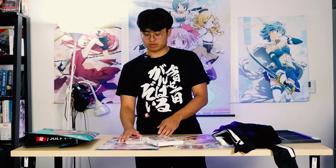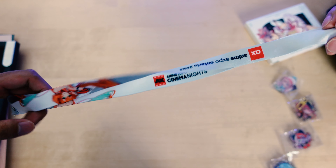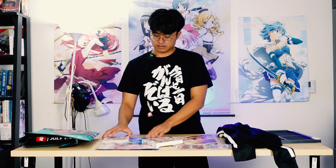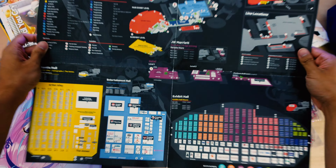Moving on, let's talk about the Anime Expo lanyard. They give it out every year from what I've heard. It's a lanyard with the Anime Expo mascot on it, and it says Anime Expo Cinema Nights and Anime Expo Ontario 2022, which I think is happening soon. They also just gave out this big giant map of the convention center — nothing too major.